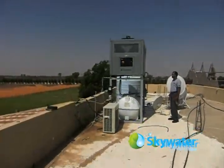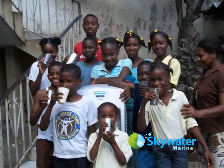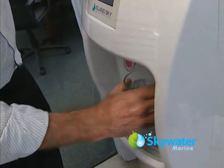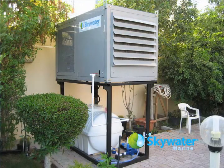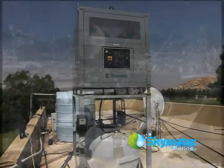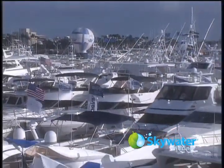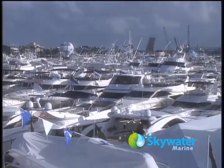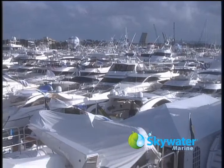Skywater products are currently solving a variety of water shortage problems throughout the world. In the office, indoor Skywater machines replace the need for bottled water, while larger Skywater installations can supply all the water needs of a single family residence. Skywater Marine now also offers mariners the space-saving convenience of custom-built water generators for boats and yachts of all sizes.